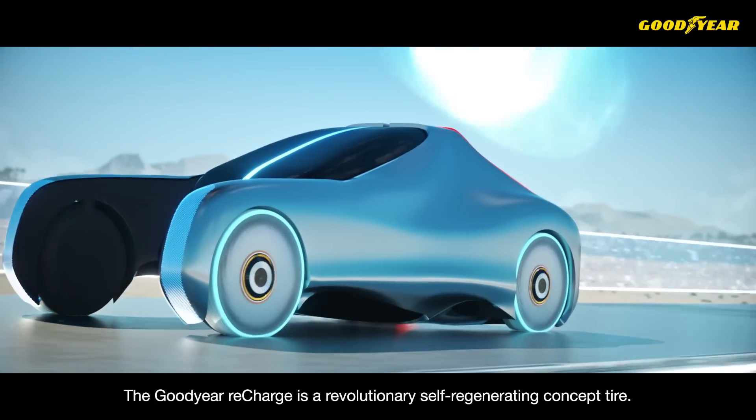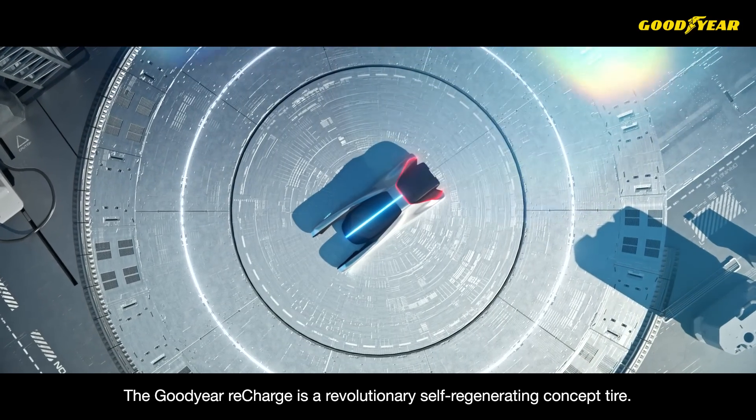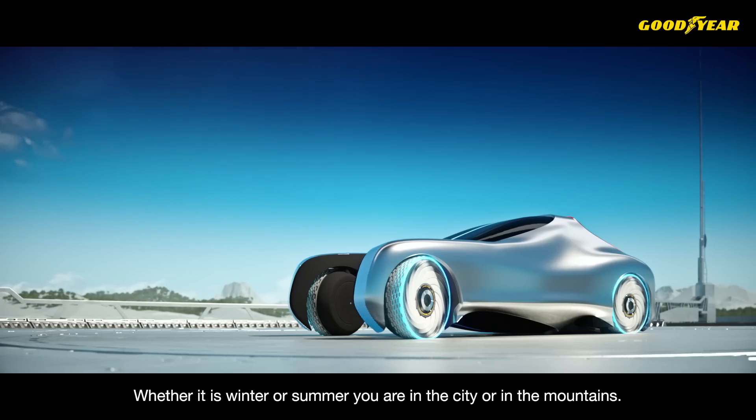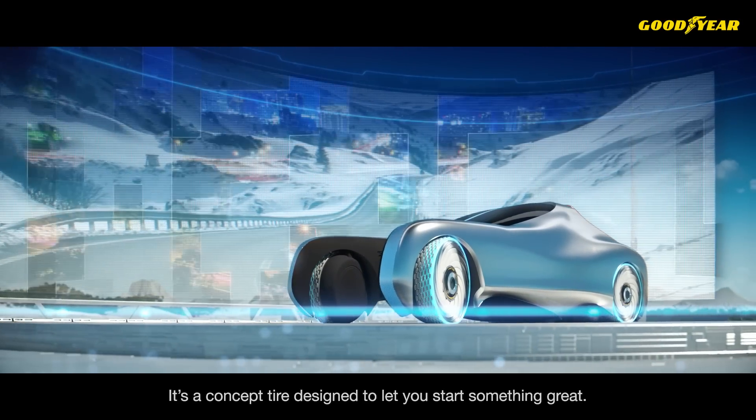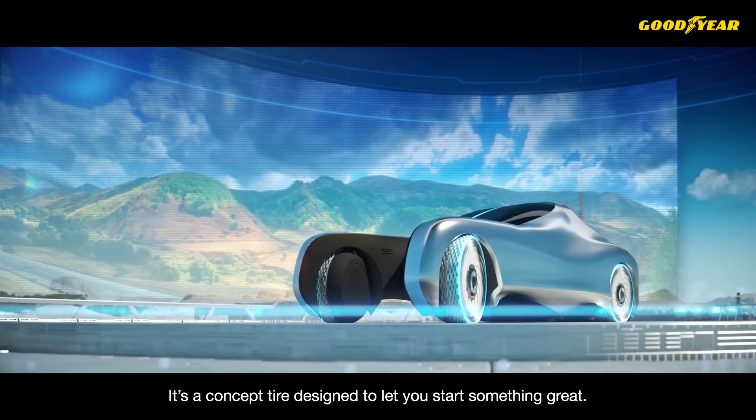The Goodyear Recharge is a revolutionary self-regenerating concept tire. Whether it's winter or summer, you're in the city or the mountains. It's a concept tire designed to let you start something great.